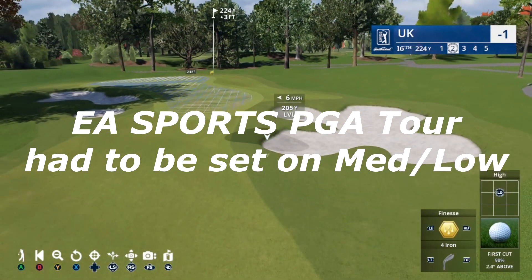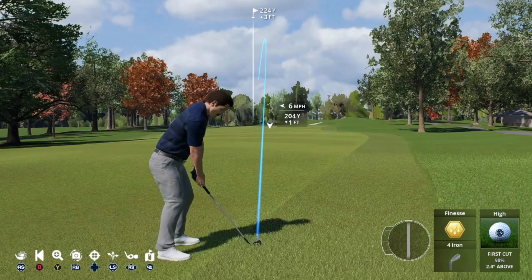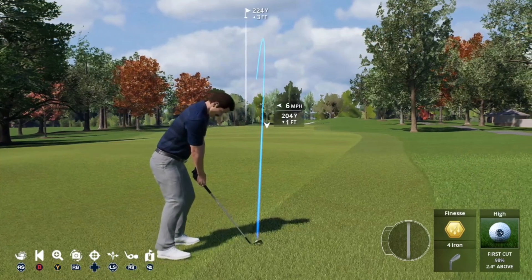Extremely poorly optimised games like EA Sports PGA Tour had to be turned right down, but once I did that, they ran well enough.